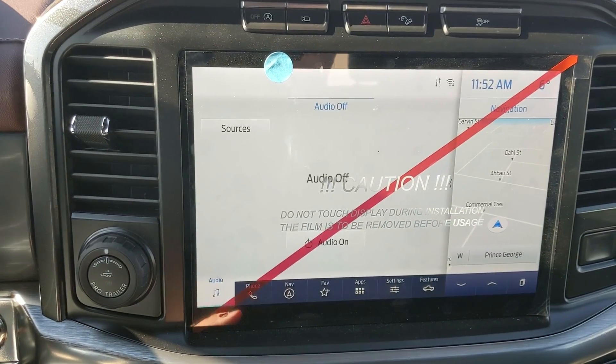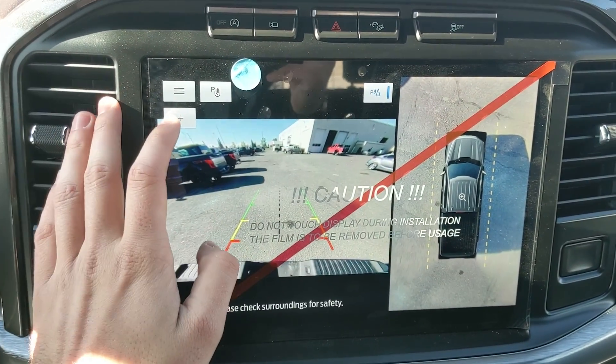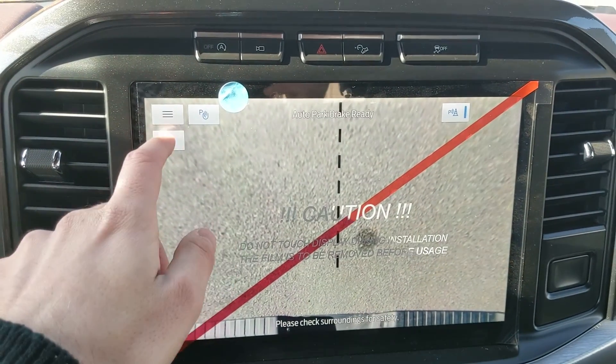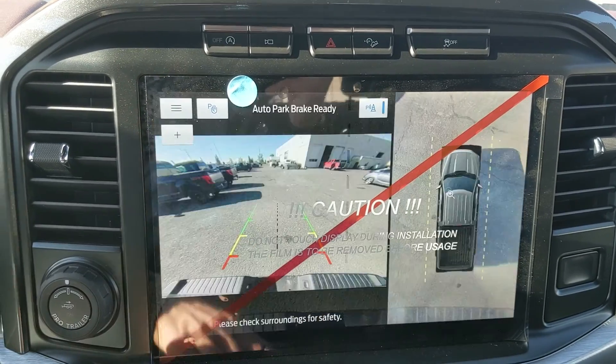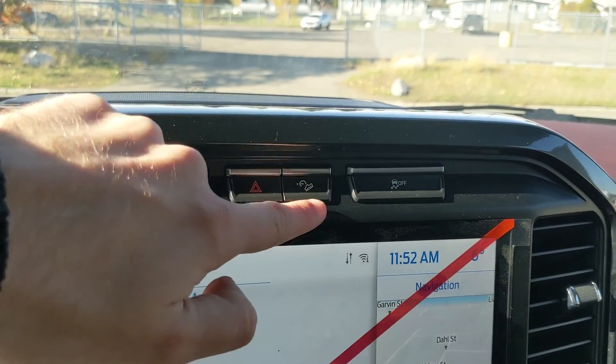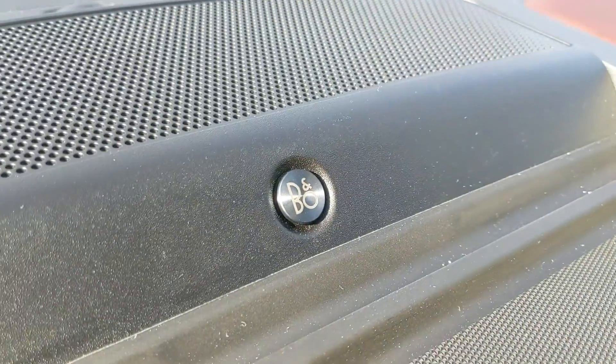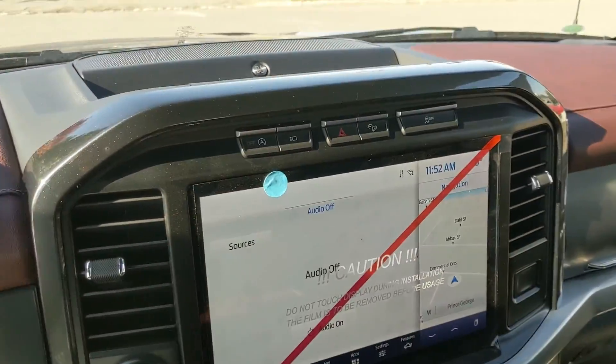Shifting into reverse, you also have a backup camera with a 360 view so you can see all around your truck, and you have dynamic hitch view so you can zoom in and have an easier time hooking up a trailer. Above that you have your auto start stop shutoff, camera view, hazards, hill descent assist, traction control shutoff, and a premium B&O sound system so your audio is going to sound pretty decent.